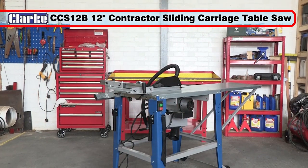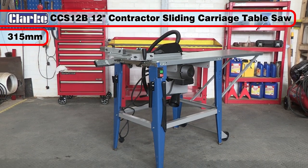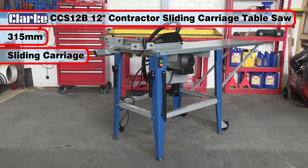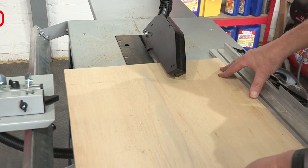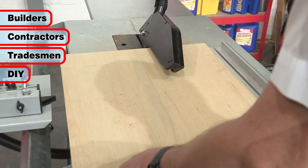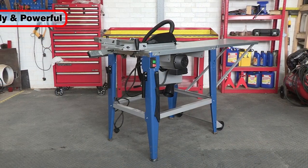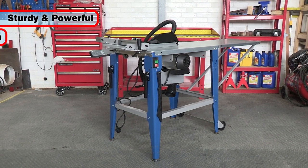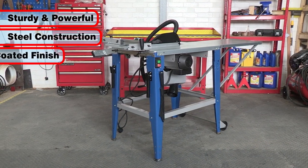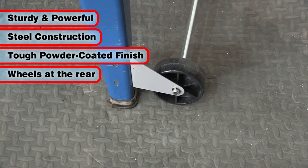The Clark CCS12E 12-inch or 315mm contractor table saw with a sliding carriage offers accurate woodcutting for builders, contractors, tradesmen and DIY enthusiasts, in addition to general workshop use. This is a sturdy and powerful saw with the body manufactured from durable steel with a tough powder-coated finish, and is fitted with wheels for ease of movement.